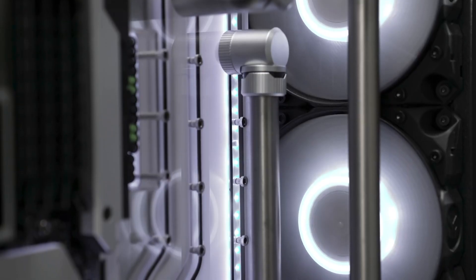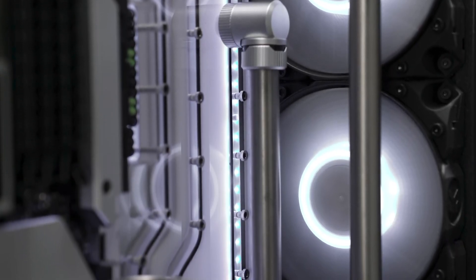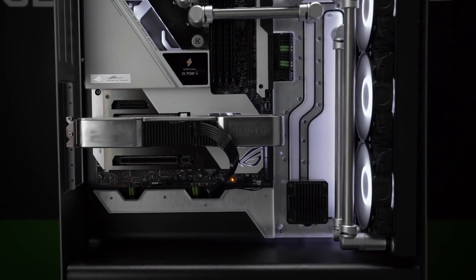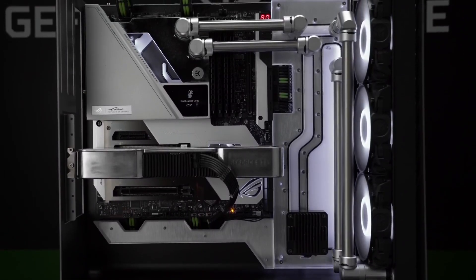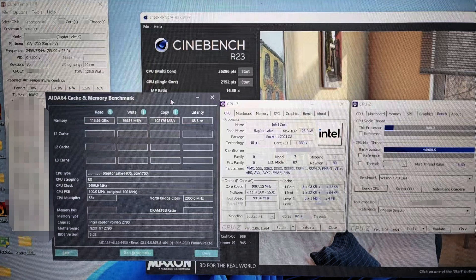Next, let's have a look at some leaked Intel 14th gen benchmarks and figure out where the new processors will land in terms of performance in professional applications and games compared to the current generation of Intel and AMD offerings. The best example we currently have is the alleged i7-14700K benchmark.